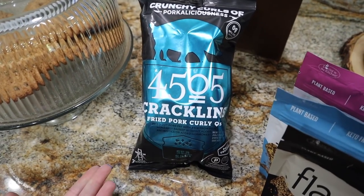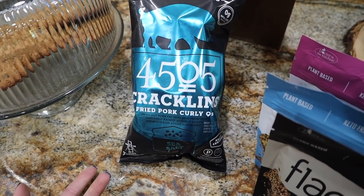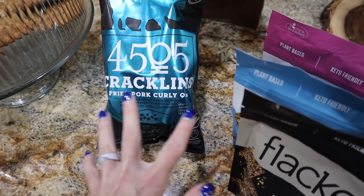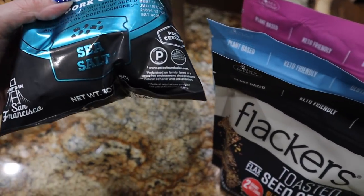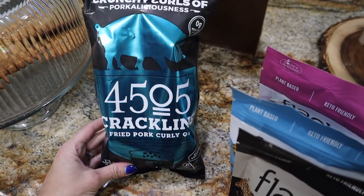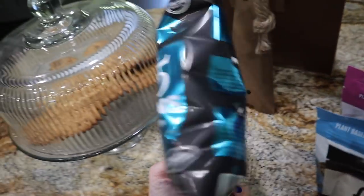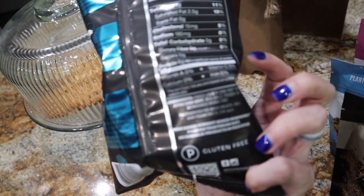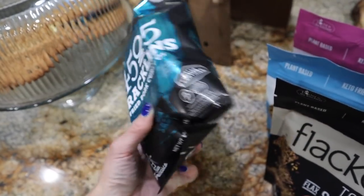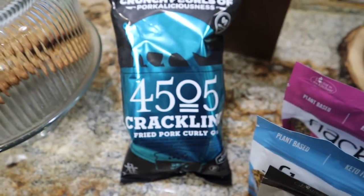Something else I wanted to try that's cheaper on Thrive than Whole Foods is the 4505 brand pork rinds — I love this brand. This is their crackling. It's a small three-ounce bag, but I've heard really good things about this one. The ingredients are just fried pork fat with attached skin, sea salt, and rendered pork fat. Pork fat, pork fat, and more pork fat — let's go.